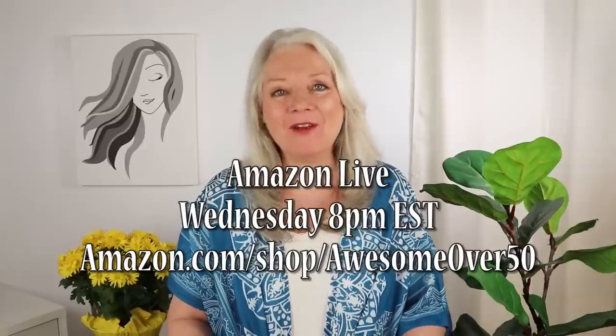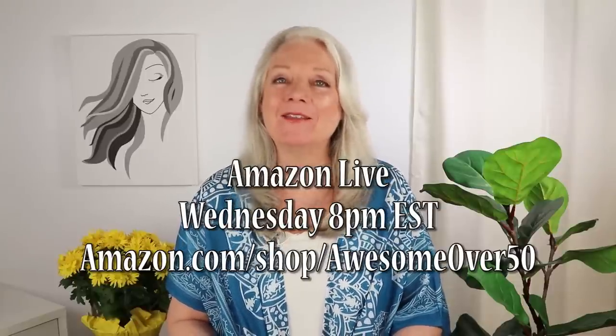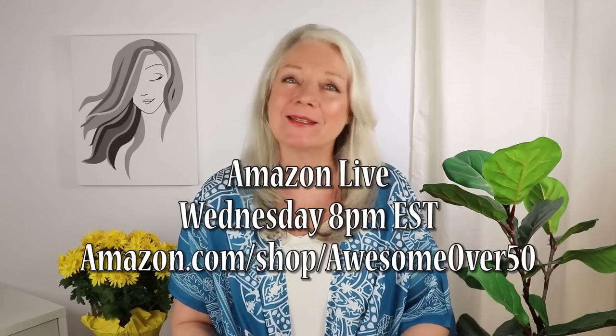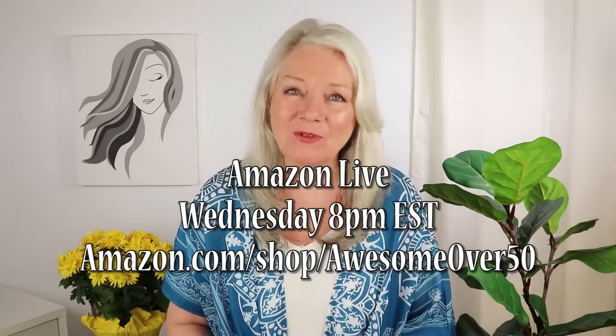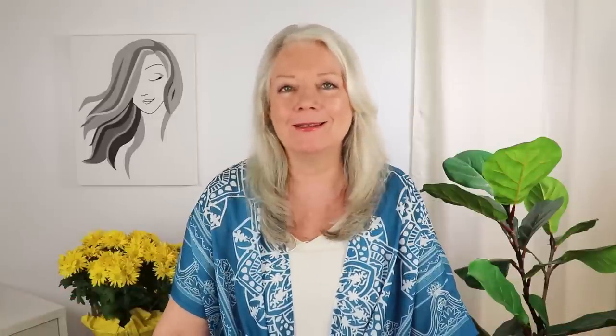If you love fashion, beauty, and skincare, I'm going live every Wednesday at 8 p.m. Eastern Standard Time at amazon.com/shop/awesomeover50. We just kind of hang out like girlfriends, look at a bunch of things, and chat about them. And if you miss it, the reruns are there too.